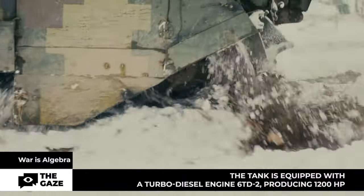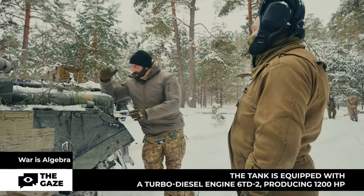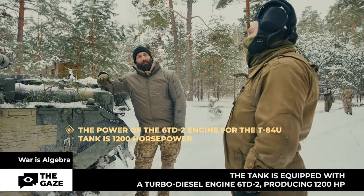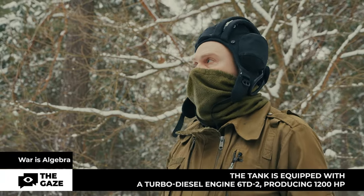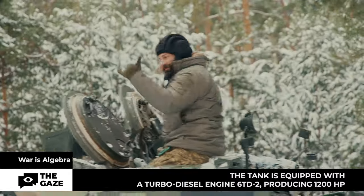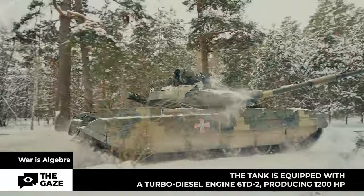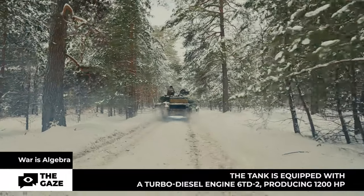The 6TD-2 engine is installed with a power output of 1200 horsepower — a further development of the engine from the T-80 UD tank, which had 1000 horsepower. The unique aspect of the design is that it is an opposed engine with counter-moving pistons. It's a two-stroke engine with the highest coefficient of power-to-weight ratio — small in size but high in output power.